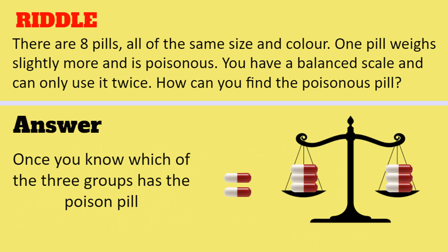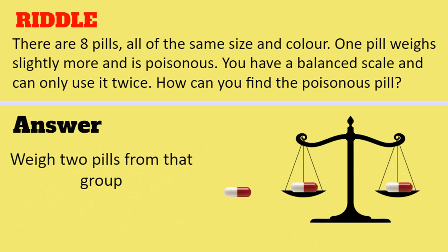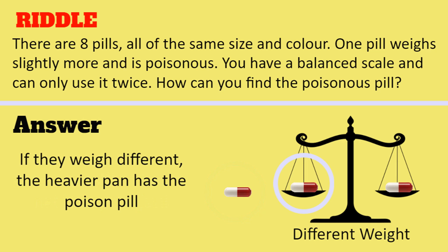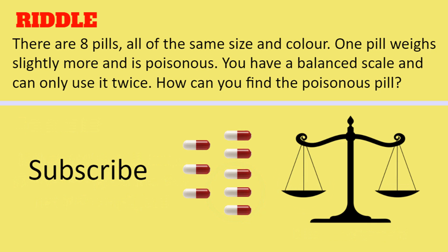Once you know which of the 3 groups has the poisonous pill, weigh 2 pills from that group. If they weigh the same, the poisonous pill is the one not being weighed. If they weigh different, the heavier pan has the poisonous pill. So that solves the puzzle.